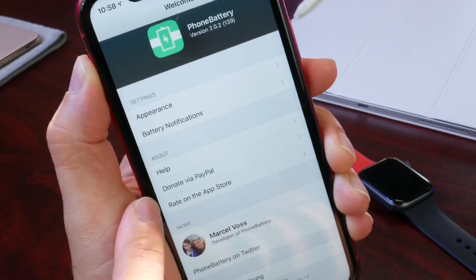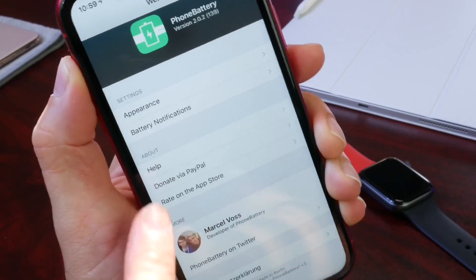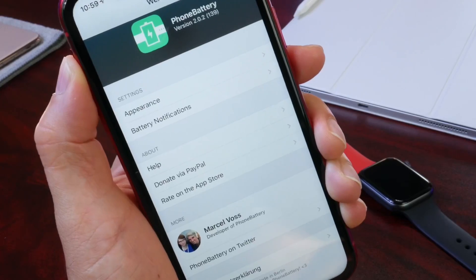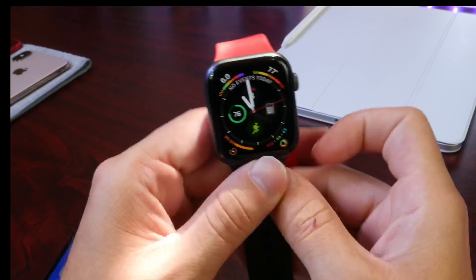Below that you have the About/Help section, where you can email the developer — which I'll be doing to request one specific feature. You also have a Donate button if you wish to support the developer for making this free awesome application, plus Twitter and other contact information. So let's head over to the watch and let me show you how the application works.